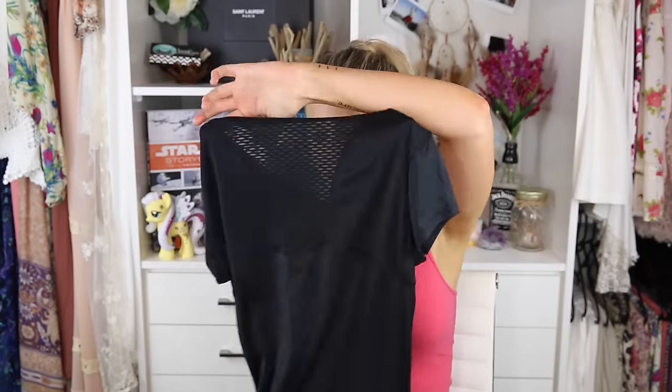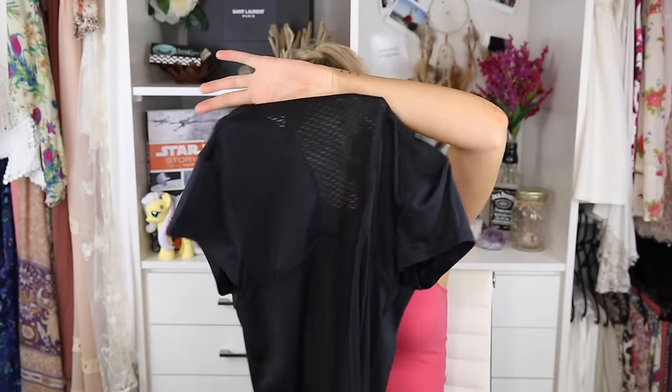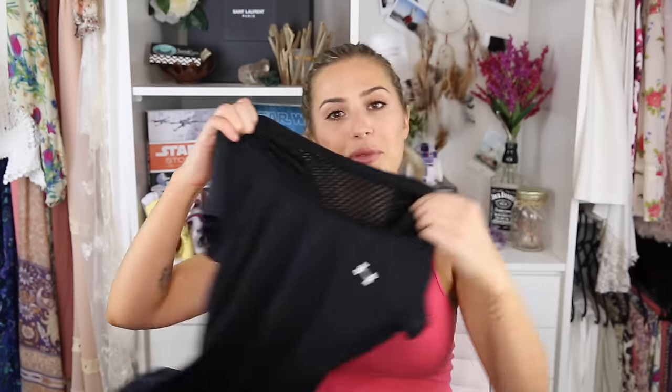I got two black shirts. The first one is a Helly Hansen. I absolutely love the feeling of this material — it's kind of like a softer version of a sports jersey. The back has a little panel of mesh through the top and it's really, really soft. I love wearing this to soccer. When you run in it, it kind of lets the air through — it just feels very breezy. I think it's a really nice, flattering shirt.